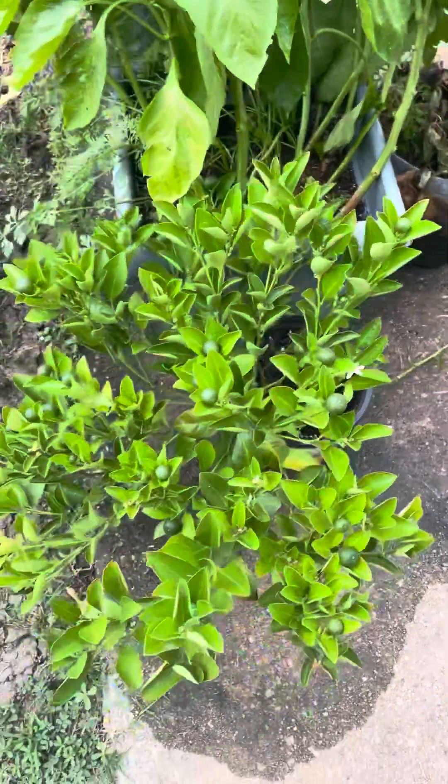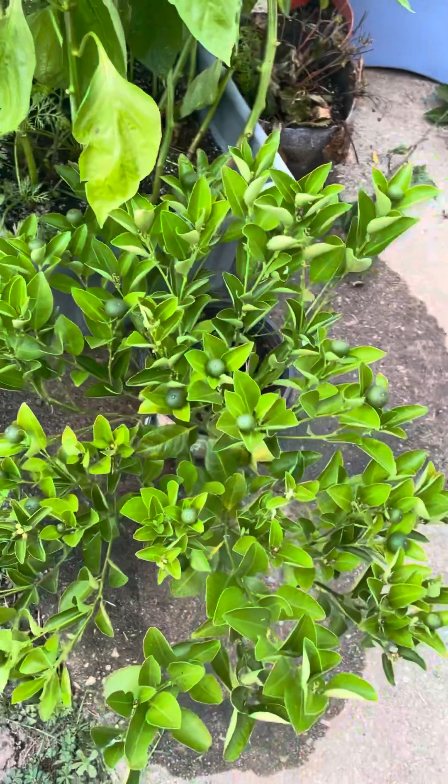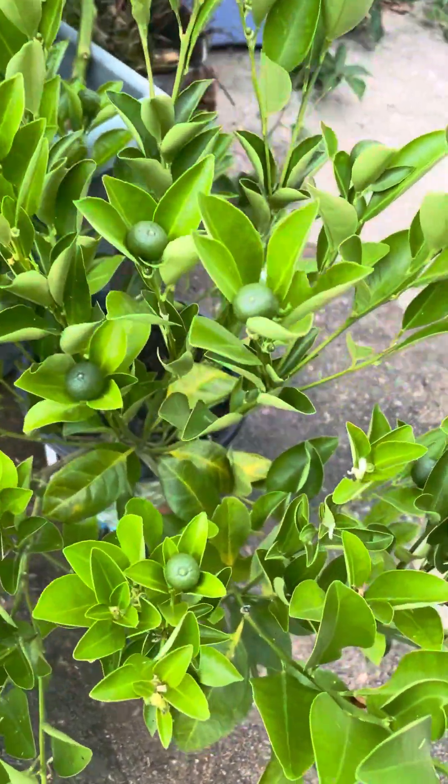Good morning YouTube. I am Shawnee2003 and I just want to show you guys my little garden.